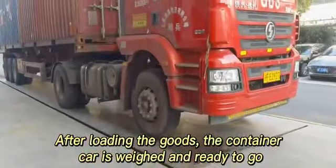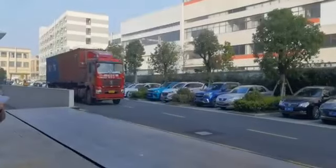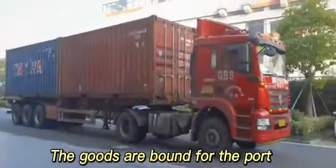After loading the goods, the container car is ready to go. The goods are bound for the port.